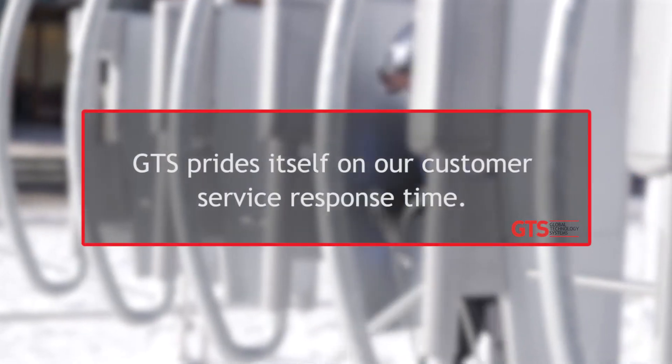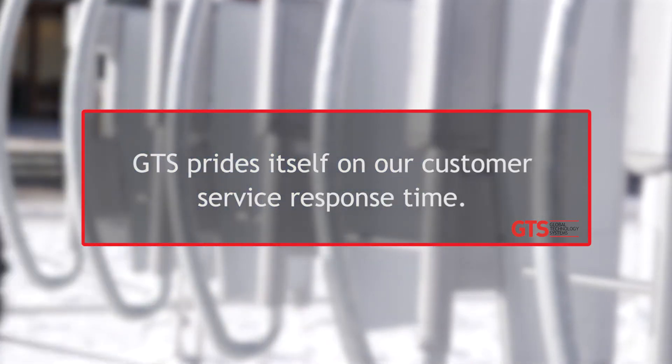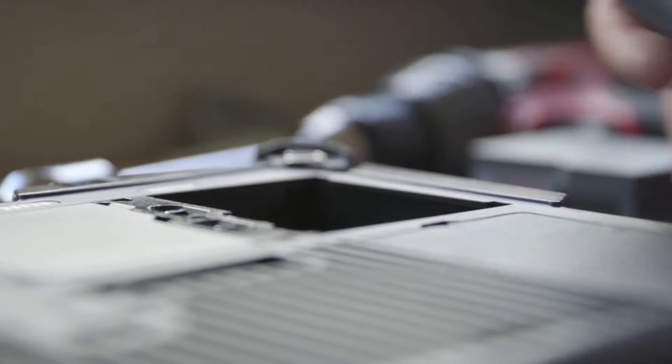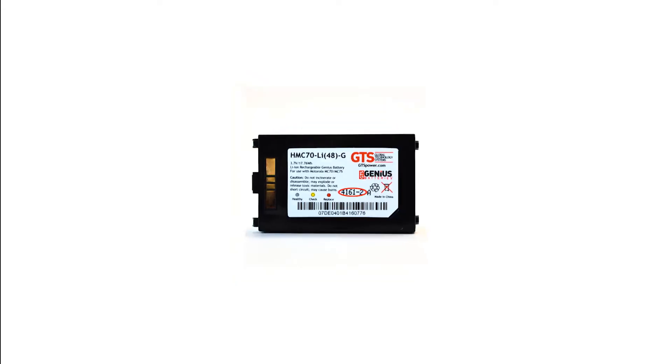When I emailed GTS, I got a response within less than an hour. That attention to detail and making it the right size so that there wasn't difficulty in removing or replacing is very important for the speed in which we change the batteries. Time is money.